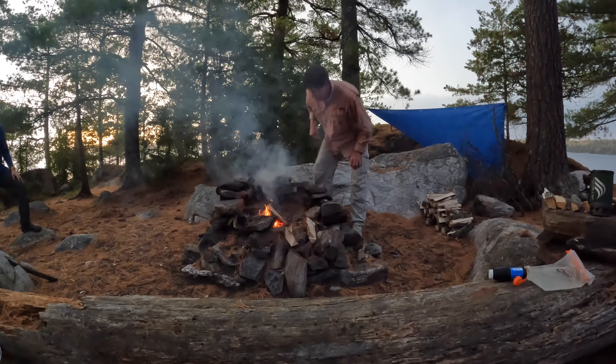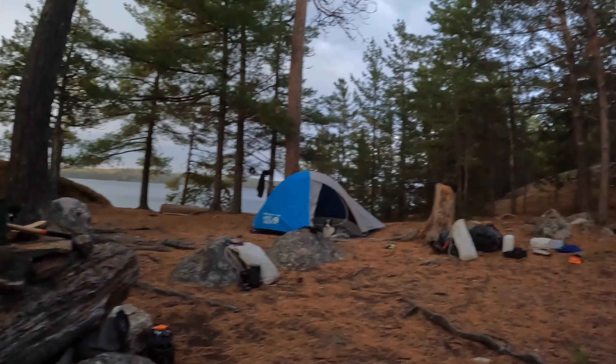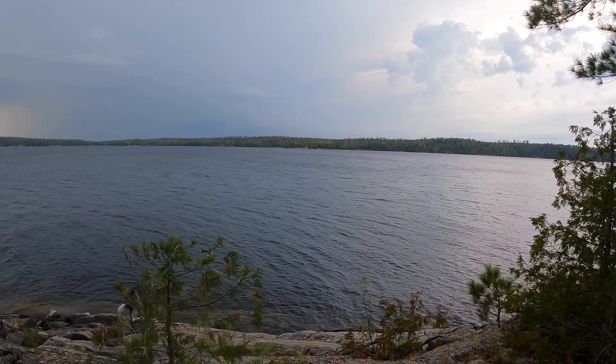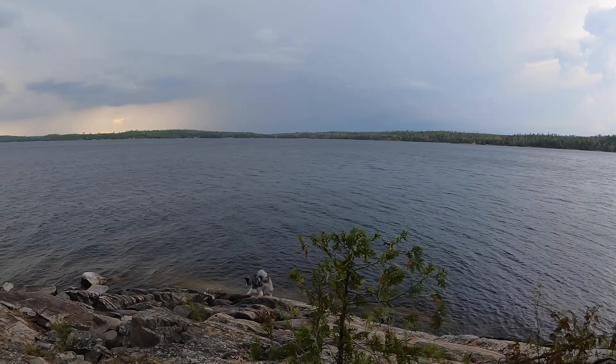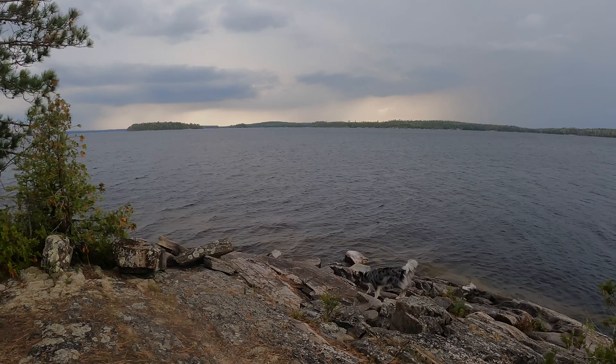We chose one of the many well-worn campsites on this large island for our final night. Thunderstorms and showers lingered nearby for most of the evening, but we only experienced a few sprinkles at camp as the weather stayed to the north and the west.